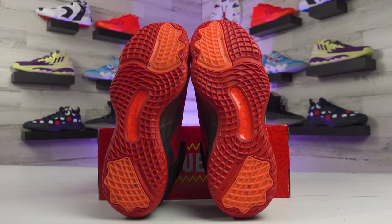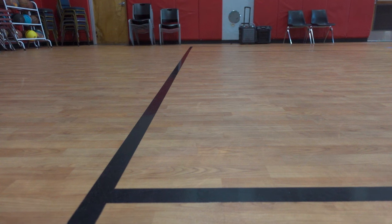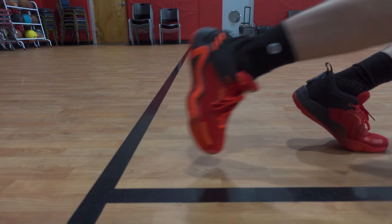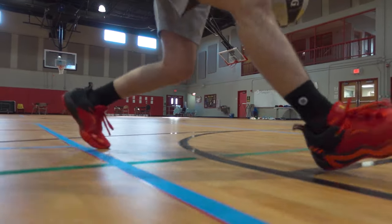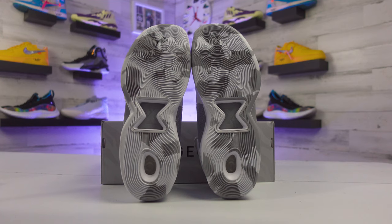Finishing off with traction, the Don 3s have a similar pattern to last year's model — not bad, but not great either. They have some grip on the floor but nothing over the top, and they've played a bit inconsistent for me so I'm not really sold on the design as a whole. The rubber is pretty durable though, so it wouldn't be a bad option to use outdoors if you want to do that.